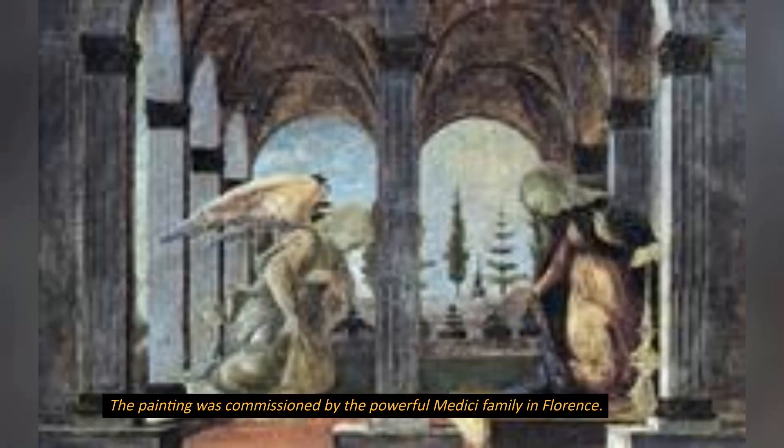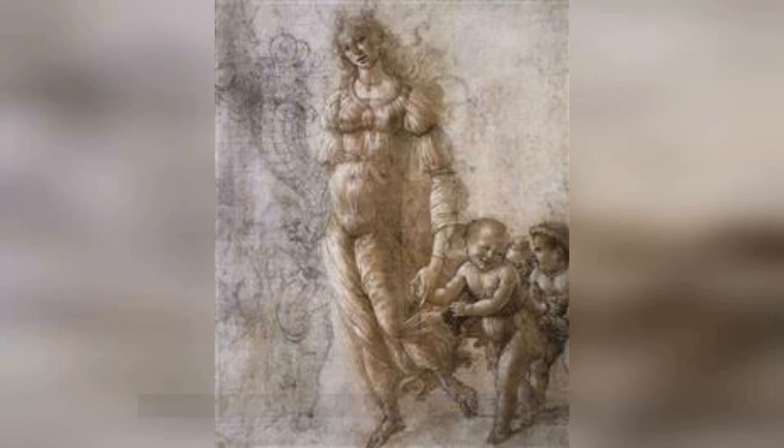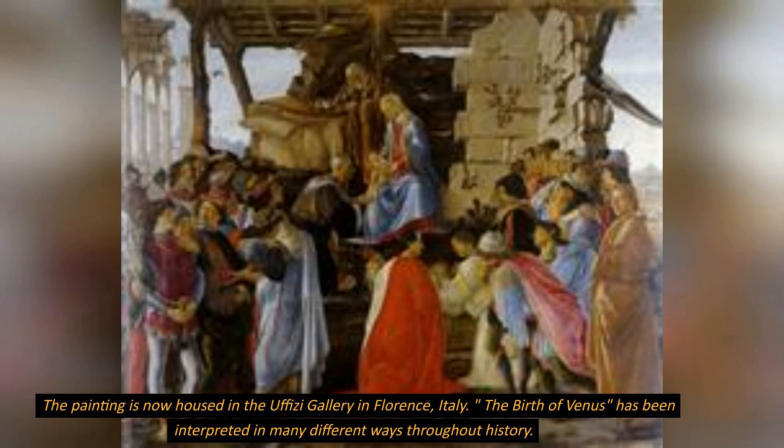The painting was commissioned by the powerful Medici family in Florence. It was intended to be a celebration of love, beauty, and fertility. The painting is now housed in the Uffizi Gallery in Florence, Italy.